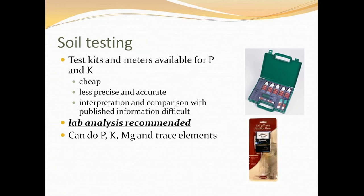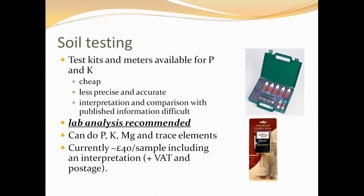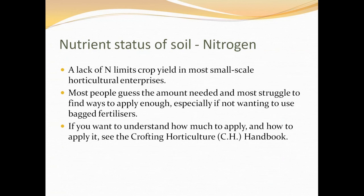You might have noticed that when I was talking about soil testing, I missed out nitrogen — which is arguably the thing that normally limits crop yield in most small-scale horticultural enterprises. Most people guess the amount needed and most struggle finding ways to apply enough, especially if you don't want to use bagged fertilizer. It is complicated because the nitrogen cycle is complicated. Your best plan is to read the Crofting Horticulture Handbook, which is available from the Scottish Crofting Federation and has quite some detail on this.